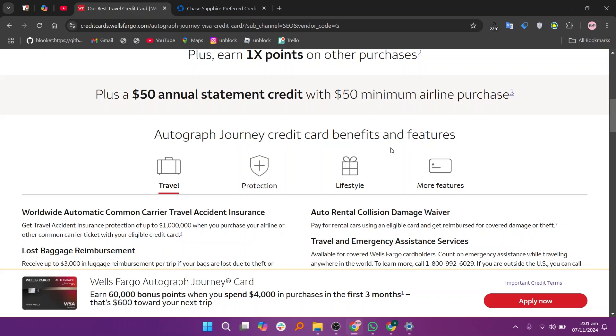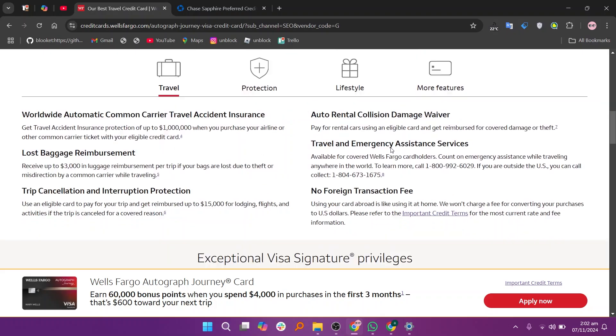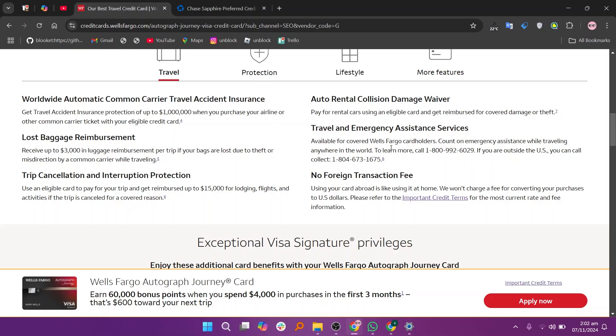The Wells Fargo Autograph Journey offers 3x points on categories like dining, travel, and streaming services with no annual fee. It's a great option for everyday spenders, but it lacks premium travel perks and has a less extensive rewards program compared to its competitors.